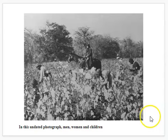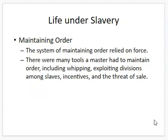Overseers maintained very strict order, relying on force and weapons. If a slave broke a law or was out of line, the master could legally whip them or threaten to sell them. If they were causing trouble, they could hire other people to 'break' a slave.